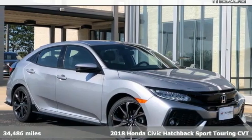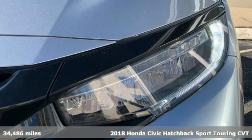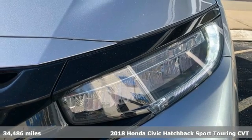Here's a 2018 Honda Civic Hatchback. It's a Honda, so longevity comes standard.